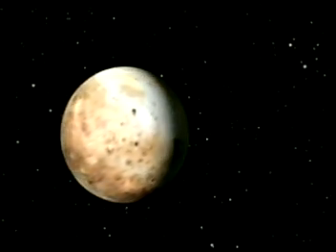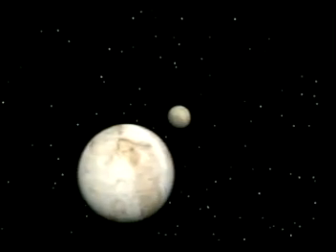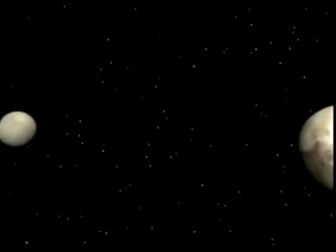It's not a very big planet — it's only about two-thirds the size of our moon. Pluto has its own moon called Charon that's half as big as it is. Pluto's actually a double planet, and both worlds are made mostly of ice.